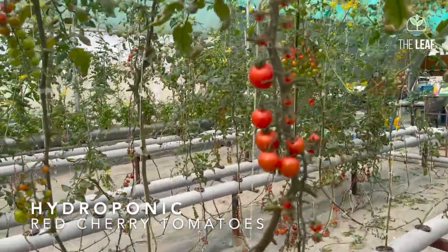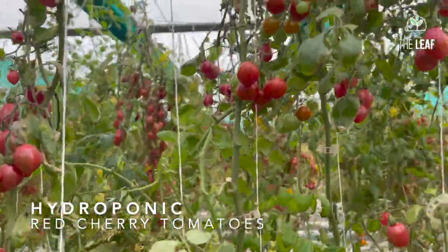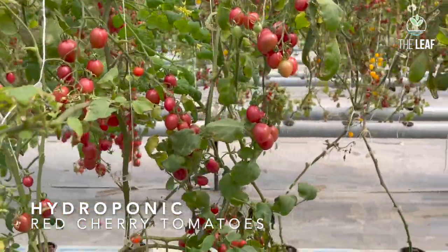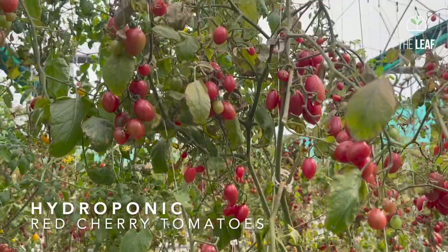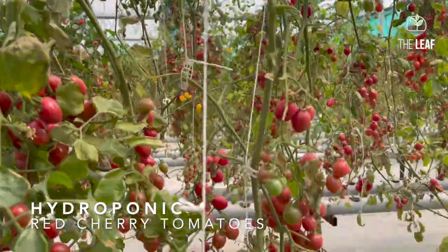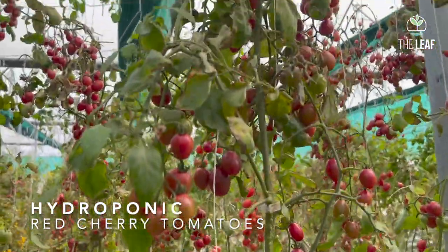We remove the lower leaves because in tomato you need tomatoes, not leaves. This red oblong variety is a semi-indeterminate variety, which means it will put out lots of shoots. You don't remove the suckers in the higher areas, but you do remove them down below, and the plant will produce a good quantity of fruit.